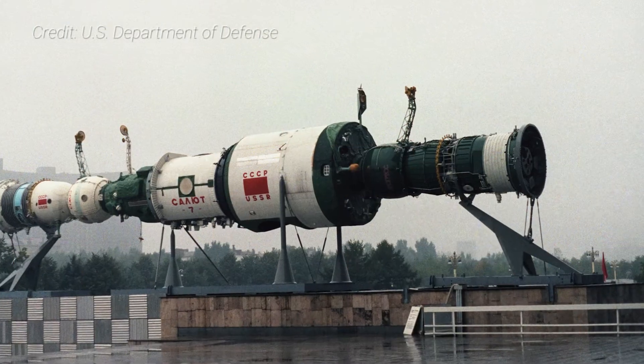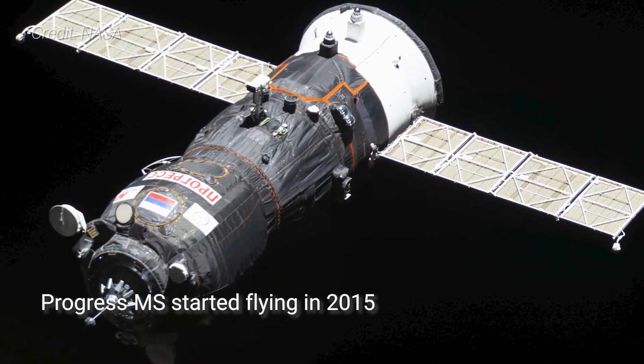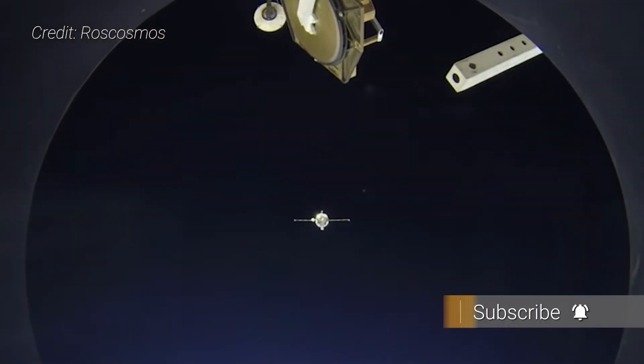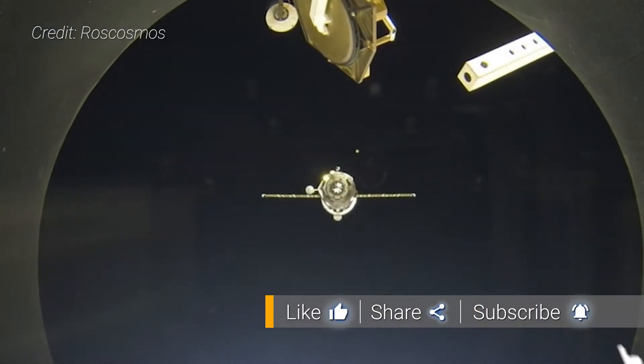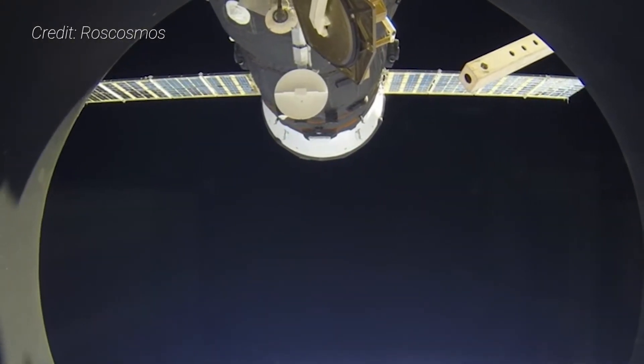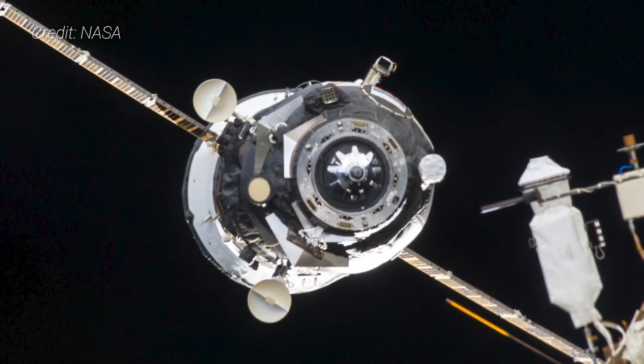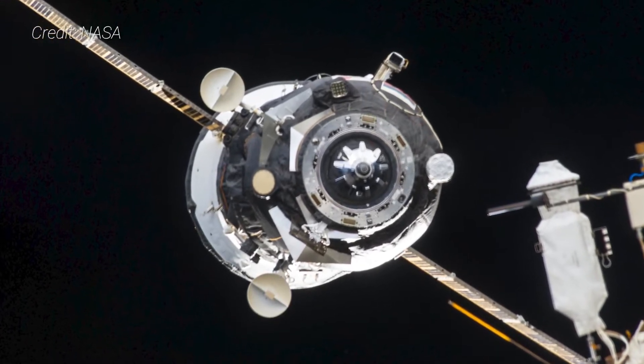Also like Soyuz, Progress as a whole has been upgraded since the first models in the 1970s. It is currently in its fifth major revision, Progress MS. Some of these new improvements include enhanced redundancy for various systems, improved micrometeoroid debris protection, a digital radio, and enhanced TV cameras for docking. Additionally, a new docking navigation system was installed, Kurz-NA, which uses only one rendezvous antenna and less power.